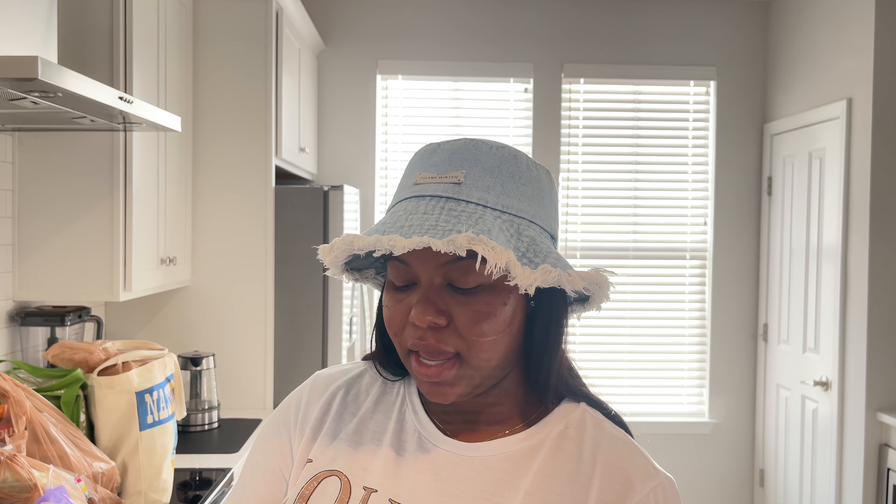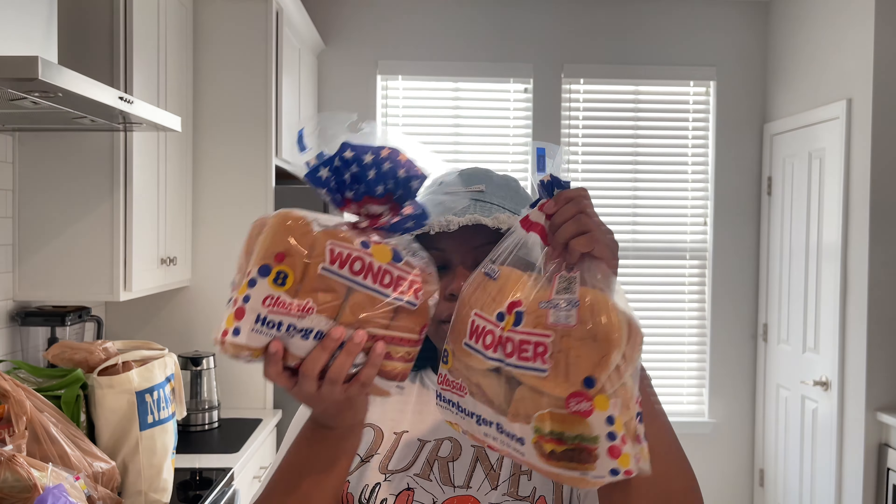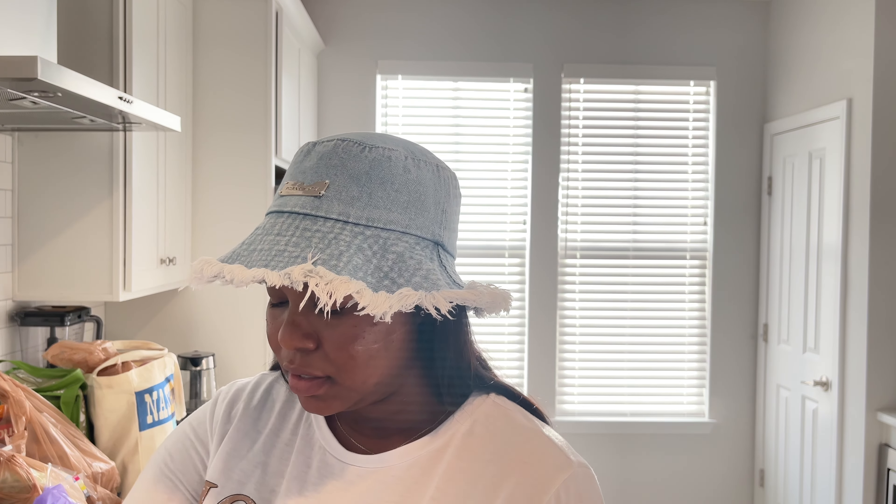Most of the things from Kroger are for the 4th of July. We got some mustard, banana peppers, relish, and peanut butter — I was totally out of peanut butter. Got some chili mix, burger buns, and hot dog buns. Oh, and I got a red onion — I totally forgot I got another one at Publix too!